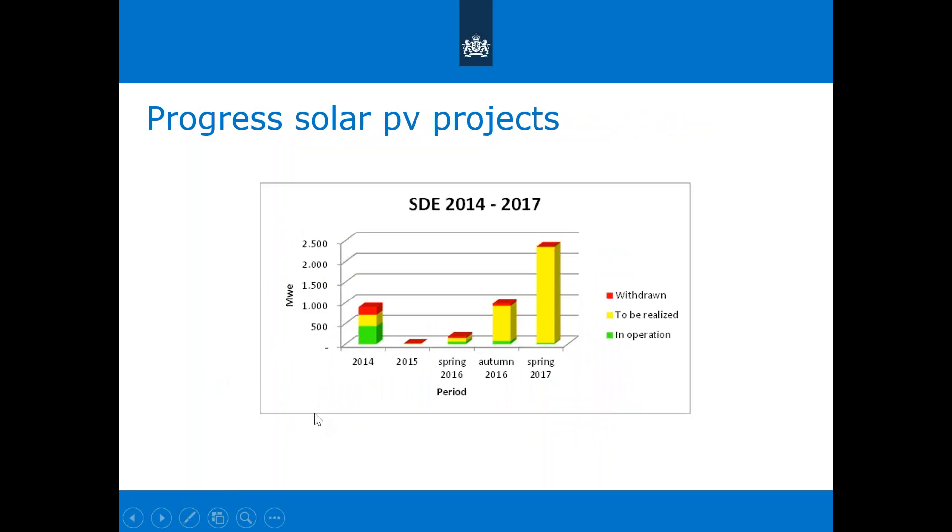Looking at built capacity from past rounds: when you apply for the subsidy, the operation must start within three years. For 2014, about half of the capacity granted has already been built, about one third was never built and has been returned to RVO, and the remaining yellow portion still has to be built. For more recent rounds — 2016 and 2017 — there is a lot of capacity that still needs to be constructed. So there is a lot of work to do.